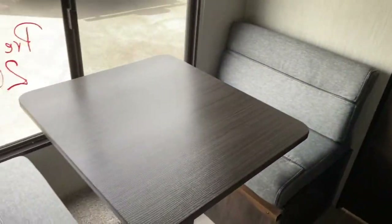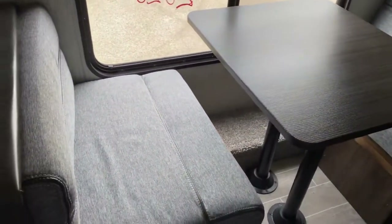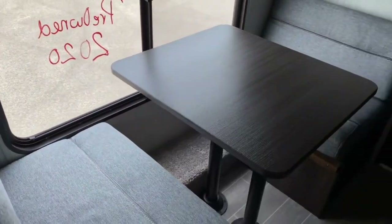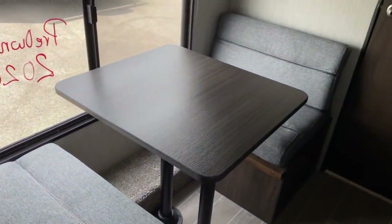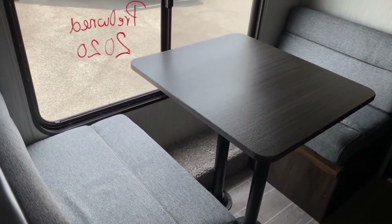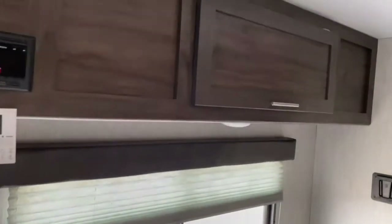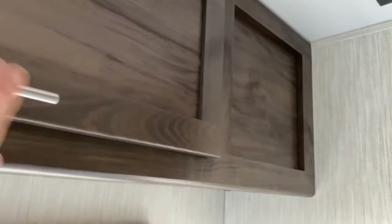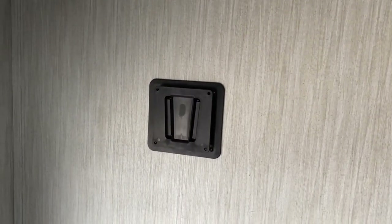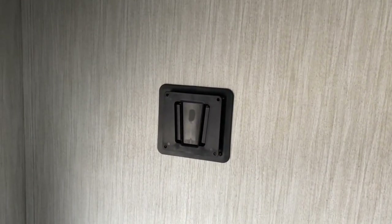Opposite your kitchen you've got a two-person booth that folds down into a bed. At 5'4" I probably couldn't fit here without curling up, but if you do have small children it'd be a great place for them to sleep. Up top you do have a storage cabinet and your radio is over here as well. There is a TV mount here too, which matches the TV mount outside, so you could take your TV from inside and use it outdoors.